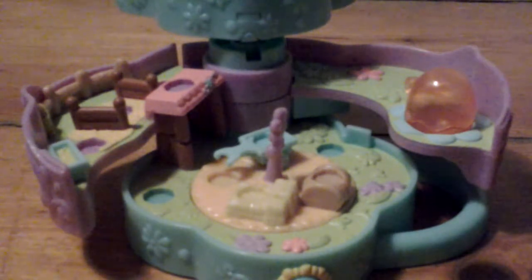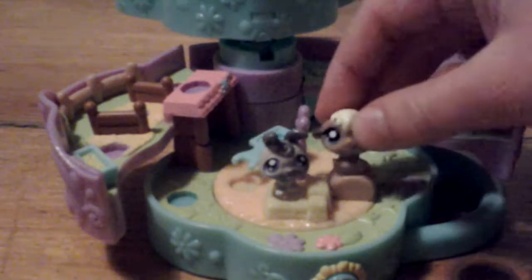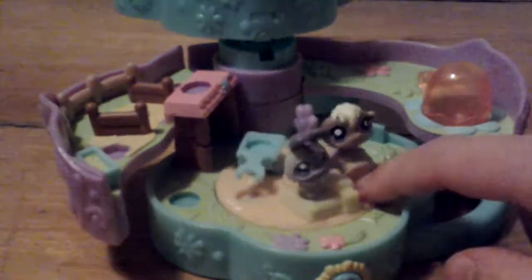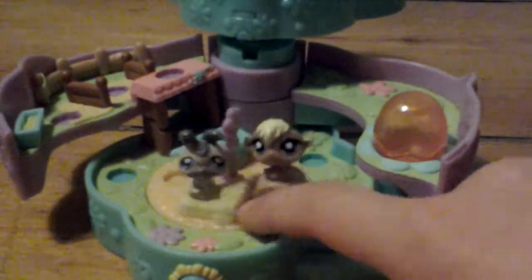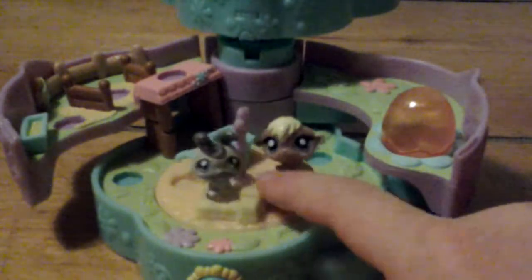The first minifigure I got was this one — this wee bunny, I think it's a boy — and then this gerbil type thing, who I also think is a boy. And they can run around. And if you buy other sets, you can transfer the minifigures into other sets, different sets.